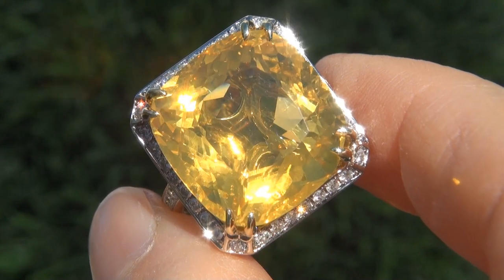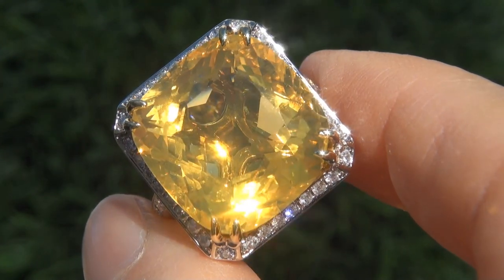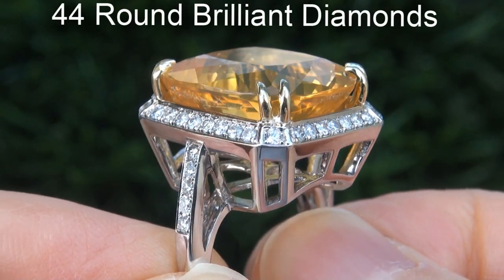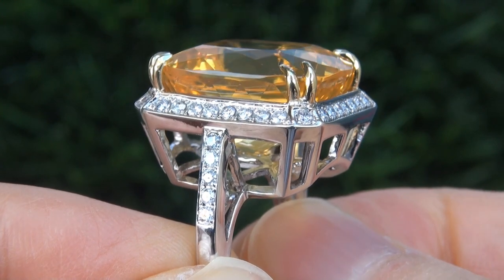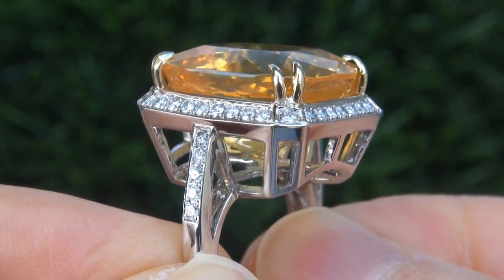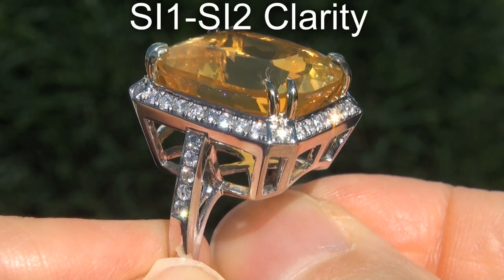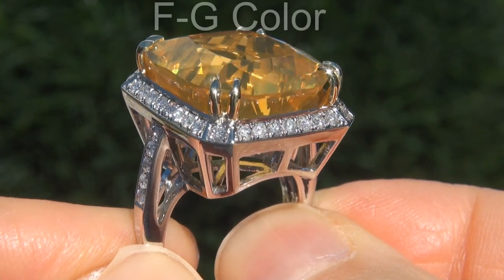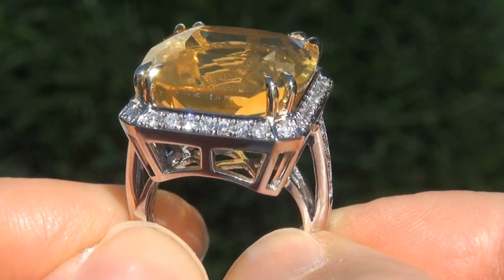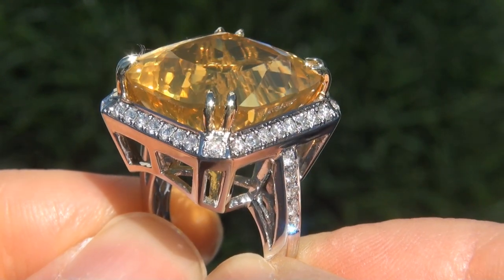Take a close look at the extraordinary gem and note the amazing exotic color and healthy glow. There are also 44 round brilliant diamonds that total an additional .73 carats. These diamonds are all perfectly clear and completely eye clean, graded at SI1 to SI2 clarity with colorless and near colorless F to G color, offering outstanding brilliance, flash, sparkle and fire, as you can clearly see here in the video.